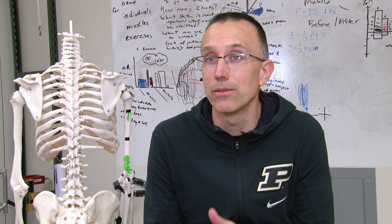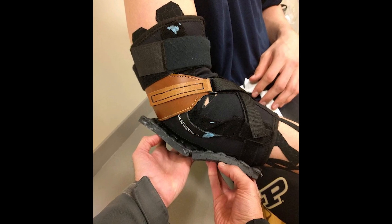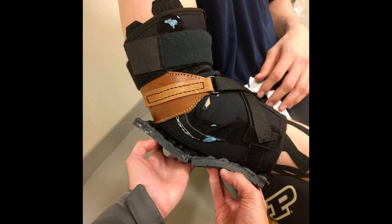We had to do that final fitting to make sure that we were putting the padding in the right place, because none of us really could approximate his arm length.